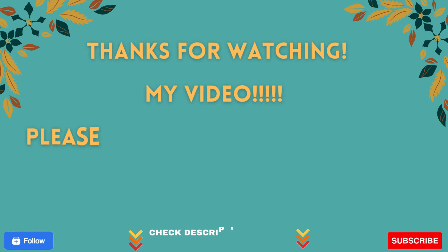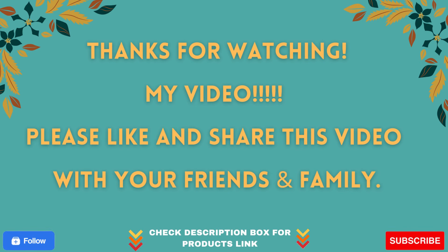Thanks for watching my video. Please like and share this video with your friends and family.